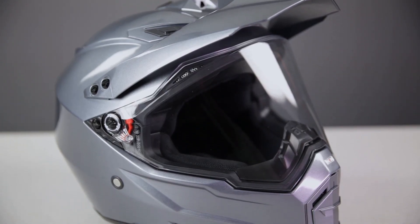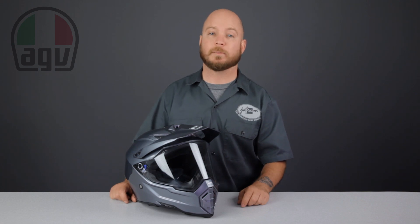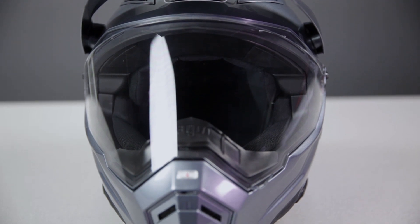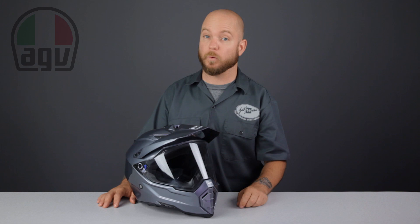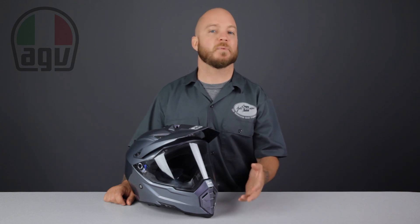The next helmet is another premium selection — the very popular AGV AX8 DS EVO motorcycle helmet. This DS EVO is built on the proven AX8 off-road helmet and is an update from the previous DS model. The shell is constructed using a fiberglass composite that includes carbon and aramid fibers. These high-end materials make this helmet incredibly strong but also lightweight. The DS EVO weighs in at a mere 3.3 pounds, which is over a half a pound lighter than many other helmets in this category. It also has a lightly redesigned shape versus the previous model, most noticed in the chin bar.